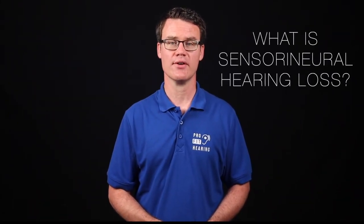Please consider subscribing and hit the bell icon for notifications if you enjoy this video. Welcome to Question of the Day Friday, where I answer your hearing healthcare and audio technology question. What is sensorineural hearing loss?